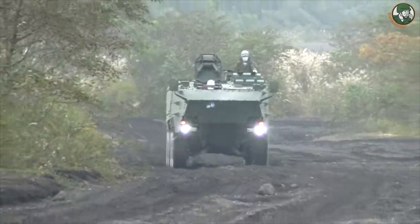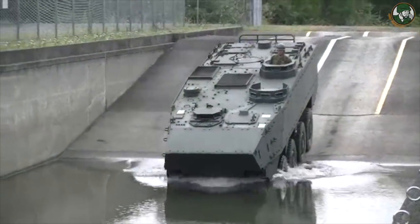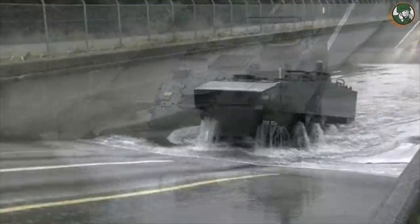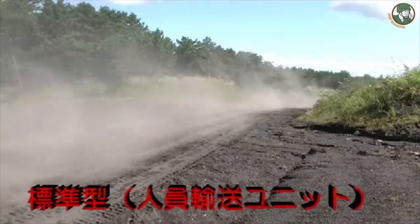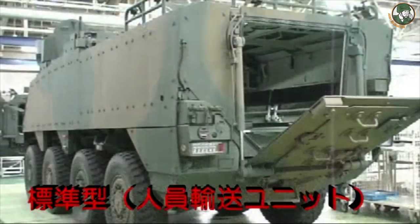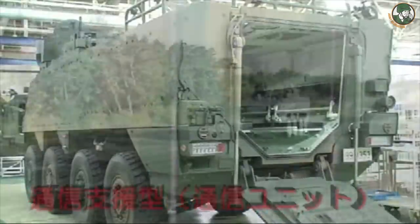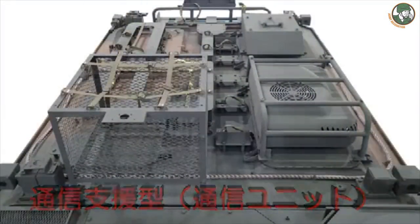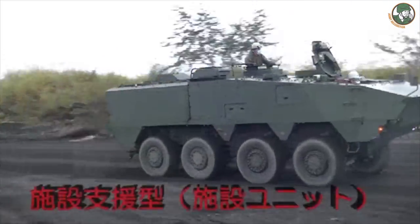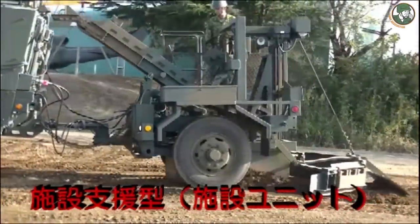According to a statement on the Japanese Acquisition Technology and Logistics Agency website, Japan has developed a new generation of 8x8 Armored Personnel Carrier to replace the Type 96 8x8 APC in service with the Japanese Armed Forces since 1996. The new vehicle will offer more protection than the previous Type 96 to respond to new threats of modern battlefields, such as IEDs — improvised explosive devices. The first prototype of the vehicle was handed over on January 10, 2017.